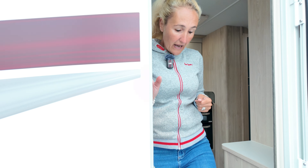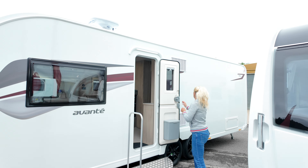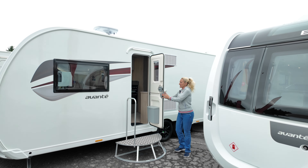So that was the 860 — a four-berth transverse island bed model. That's the 860.